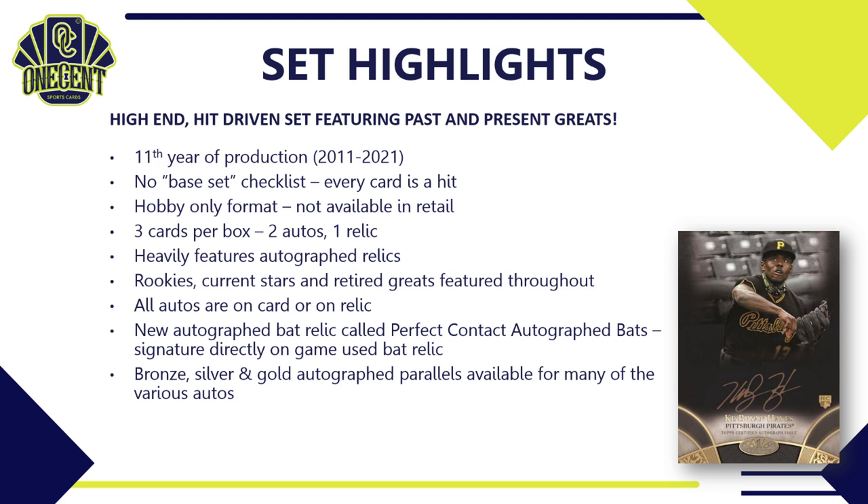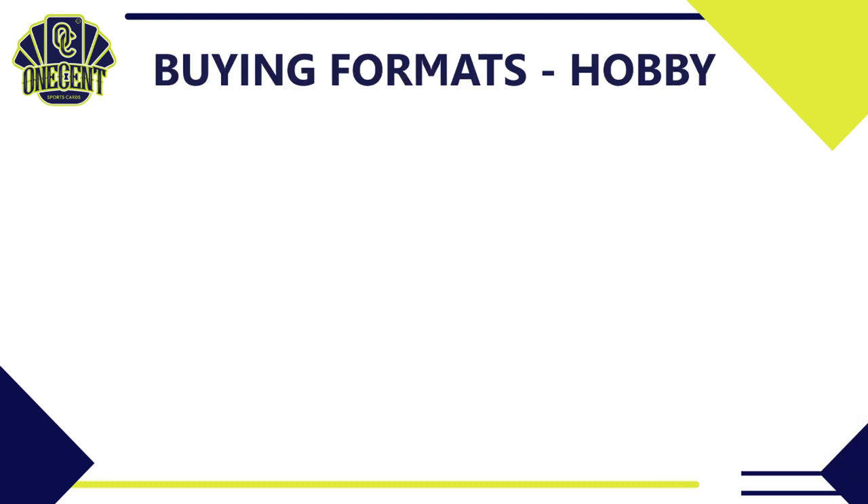For parallels, you're looking at bronze, silver, and gold autographed parallels, available throughout many of the various autos you can find in this set. There are also cut signatures and cut signature relics available in Topps Tier 1 this year.